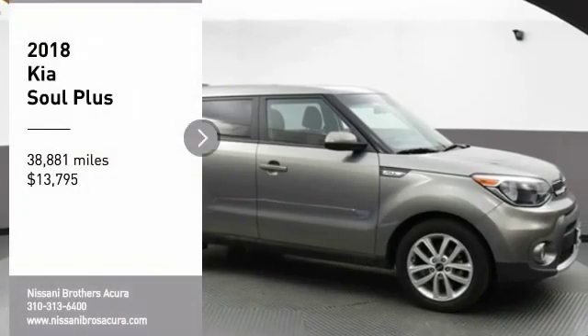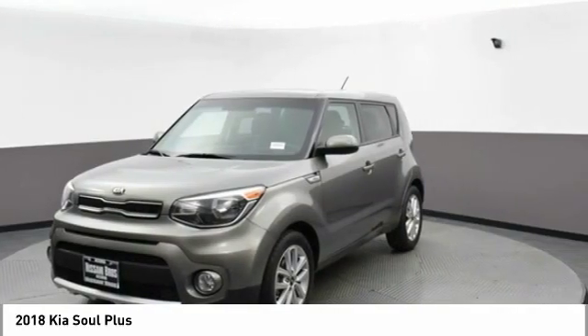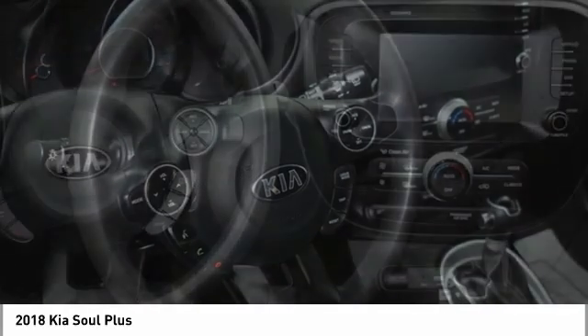You are going to love the 2018 Kia Soul. The Soul is quick and ready with its innovative catchy style, a sharp, roomy, and well-fitted cabin, and a comprehensive list of safety and fun features.